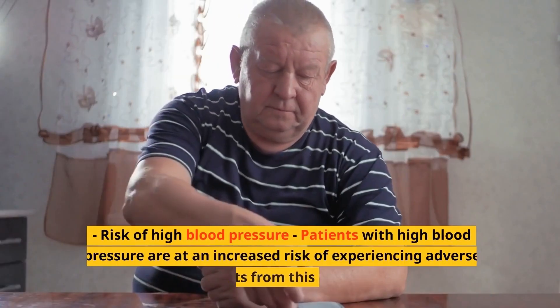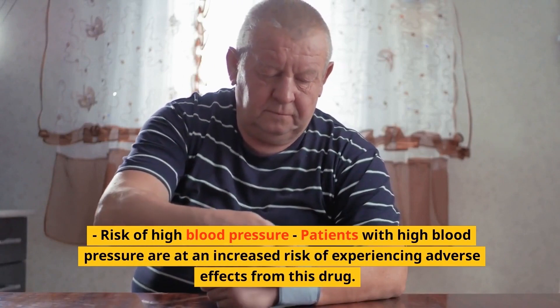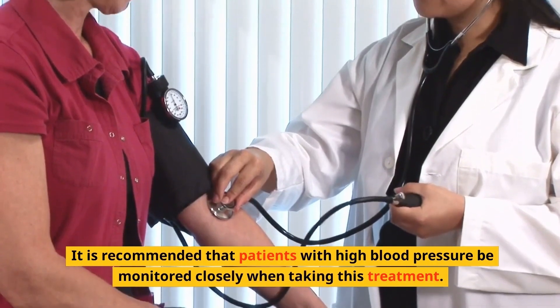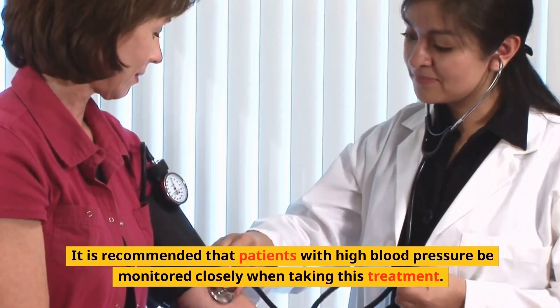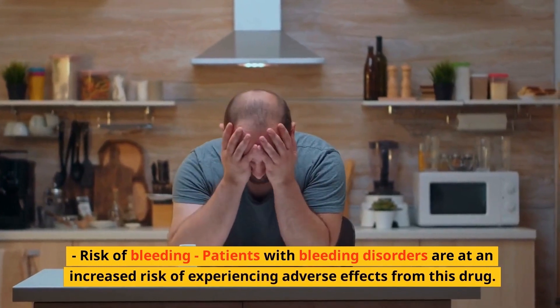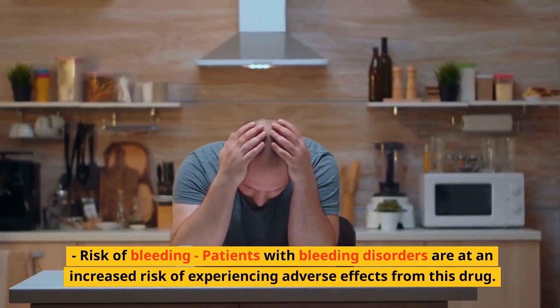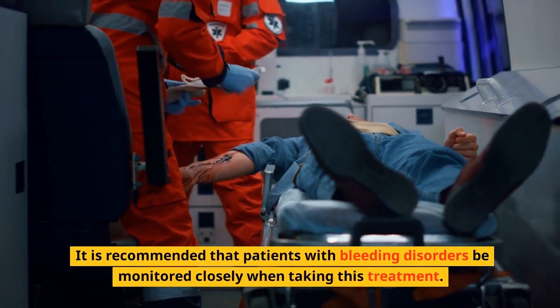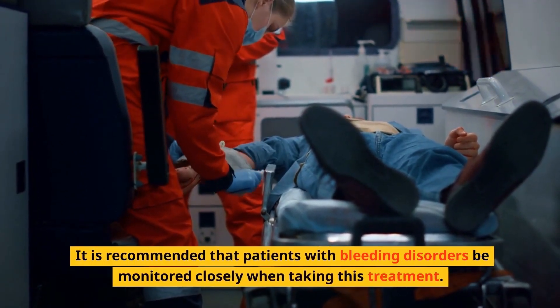Patients with high blood pressure are at an increased risk of experiencing adverse effects from this drug and should be monitored closely when taking this treatment. Similarly, patients with bleeding disorders are at an increased risk of experiencing adverse effects and should be monitored closely when taking Keytruda.